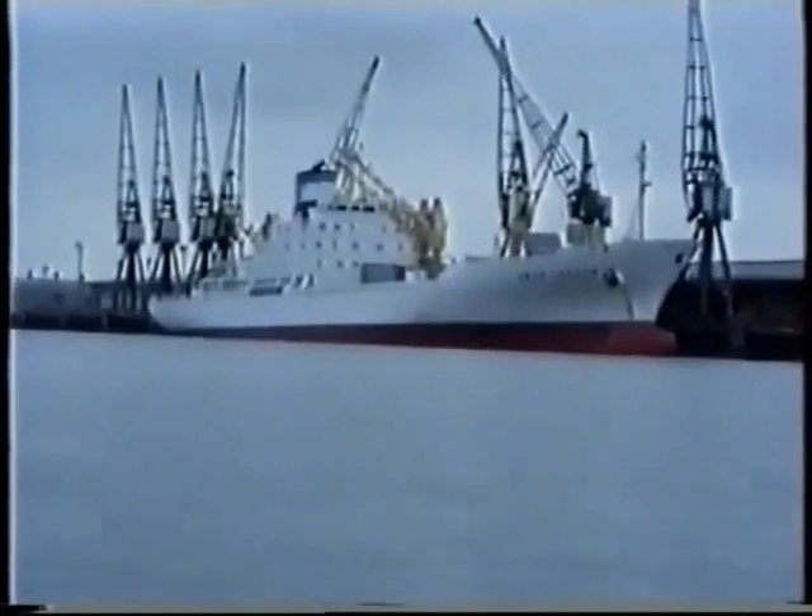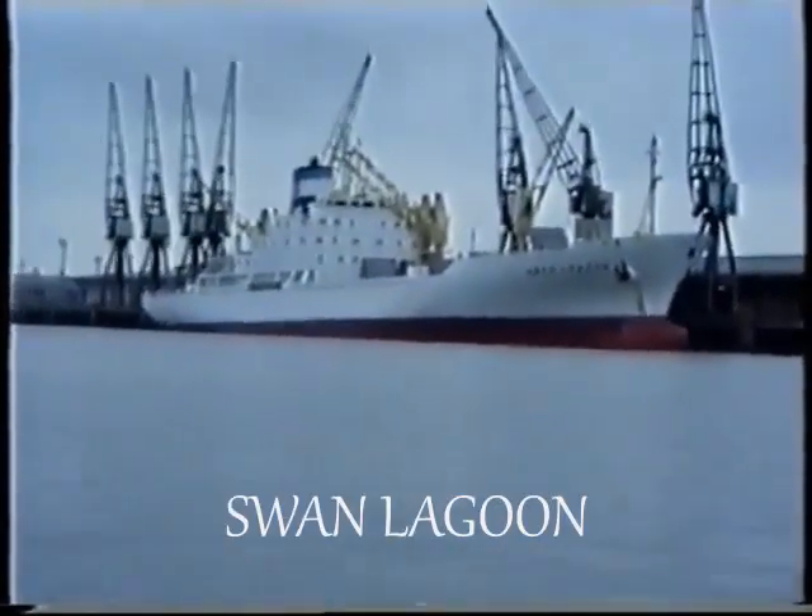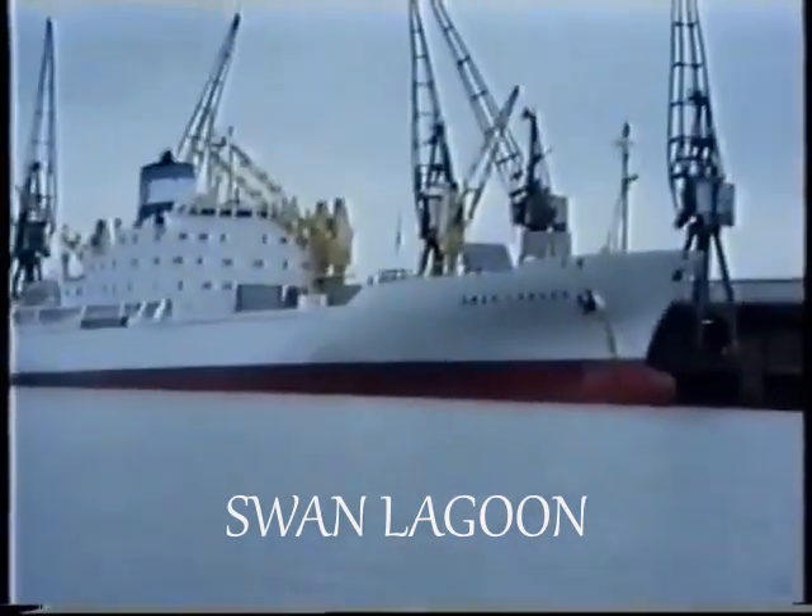That's the Swan Lagoon, built in 1990, 10,200 gross, 9,800 deadweight.